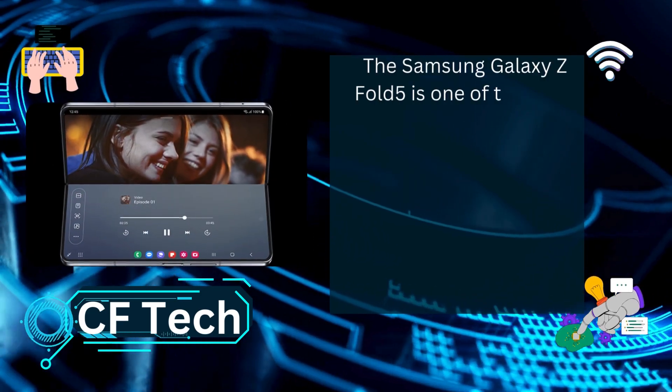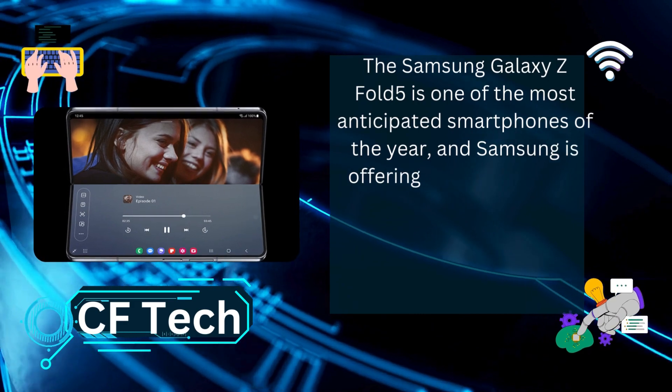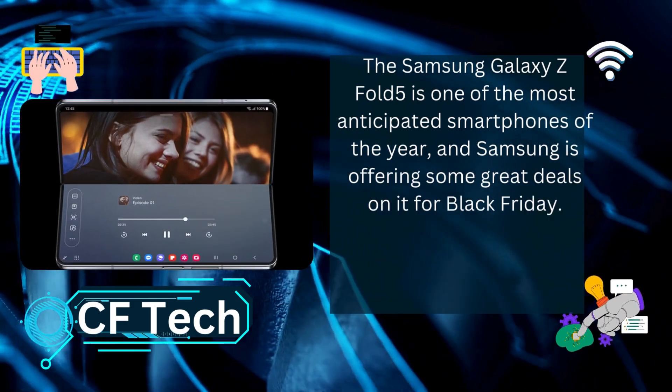The Samsung Galaxy Z Fold 5 is one of the most anticipated smartphones of the year, and Samsung is offering some great deals on it for Black Friday.